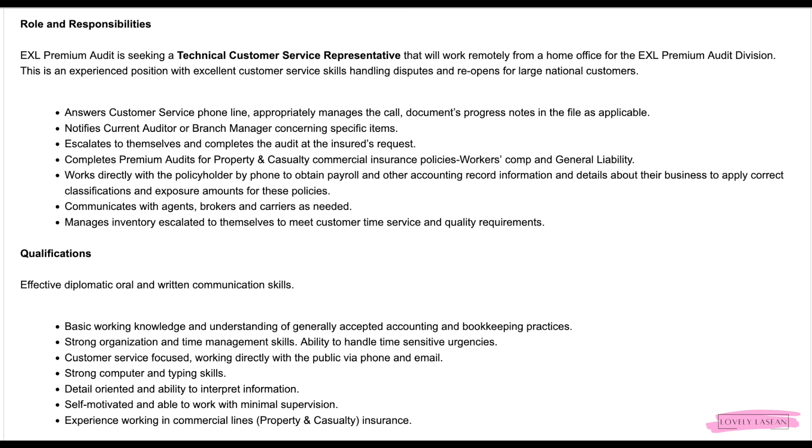You will work directly with the policyholder by phone to obtain payroll and other accounting record information, and details about their business to apply correct classifications and exposure amounts for these policies. You will communicate with agents, brokers, and carriers as needed, and manage inventory escalated to yourself to meet customer time, service, and quality requirements.